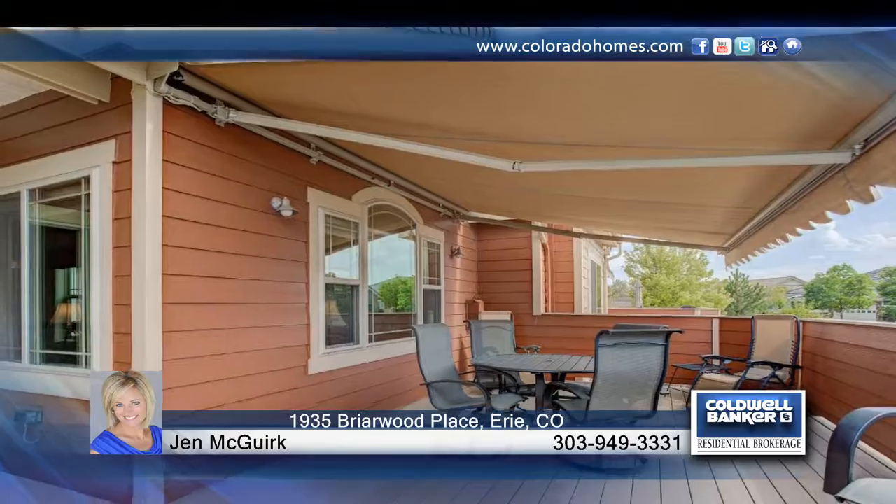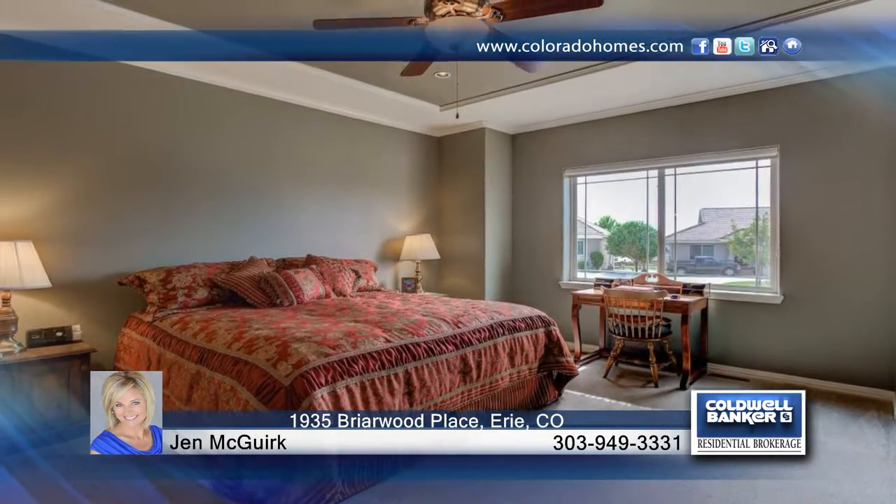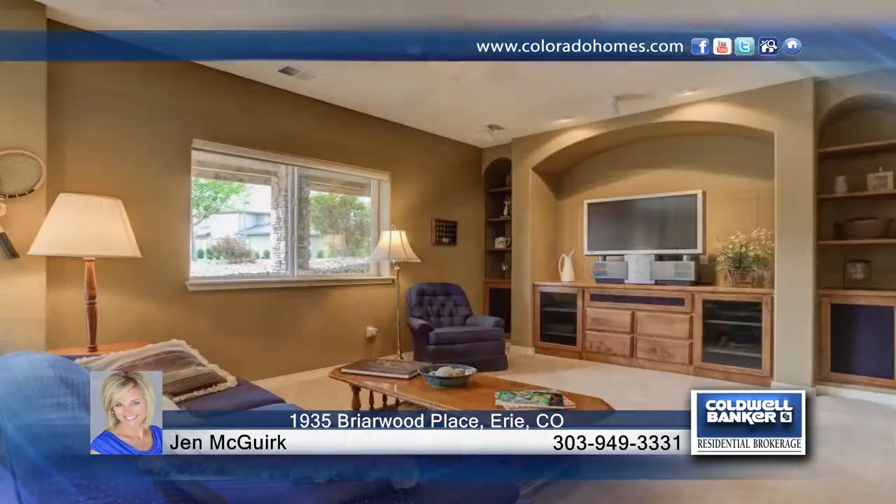The finished basement boasts 9-foot ceilings and garden-level windows, providing a light and spacious atmosphere. This home is ready and waiting for you to make it your own. Contact Jen McGurk to learn more.